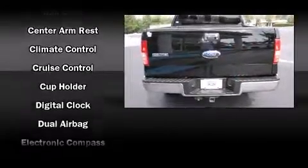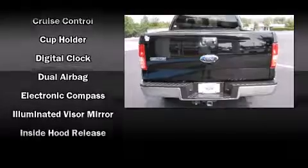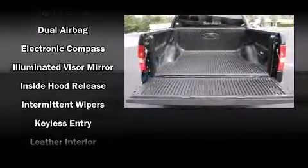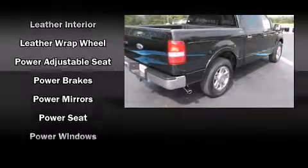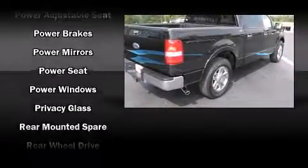And cruise control. Ford ensures the safety and security of its passengers with equipment such as dual front impact airbags, a panic alarm, and four wheel disc brakes with ABS.